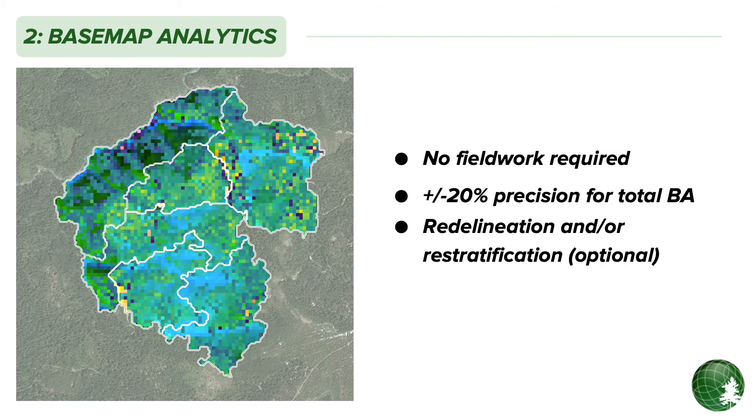Once the project area is clarified, you can optionally get a detailed snapshot of your land without any fieldwork. Sylvia Terra's Basemap Analytics service pulls your property data from our nationwide high-resolution forest inventory basemap. This can provide moderate precision estimates for stand level and sub-stand inventory parameters like basal area and species composition right off the shelf. If desired, this high-resolution data can also be used to re-delineate and re-stratify stand bounds, which can increase the efficiency of later inventory stages.